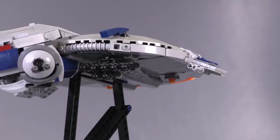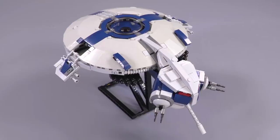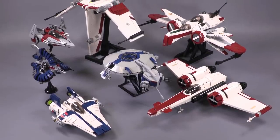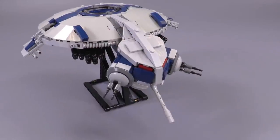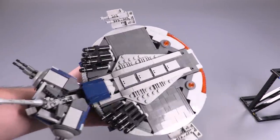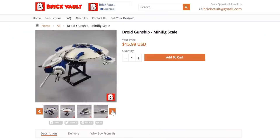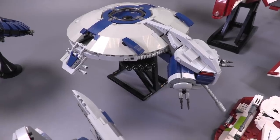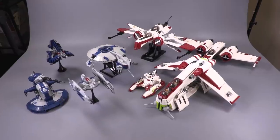Before we jump into the first build, there was a new set of instructions produced for an amazing custom droid gunship built by Thomas Jenkins. It can hold a full squadron of super battle droids. The body is incredibly smooth and the shape for the head is built particularly well. The instructions can be found at our web store, www.brickvault.toys. The video for this is also linked in the description below.